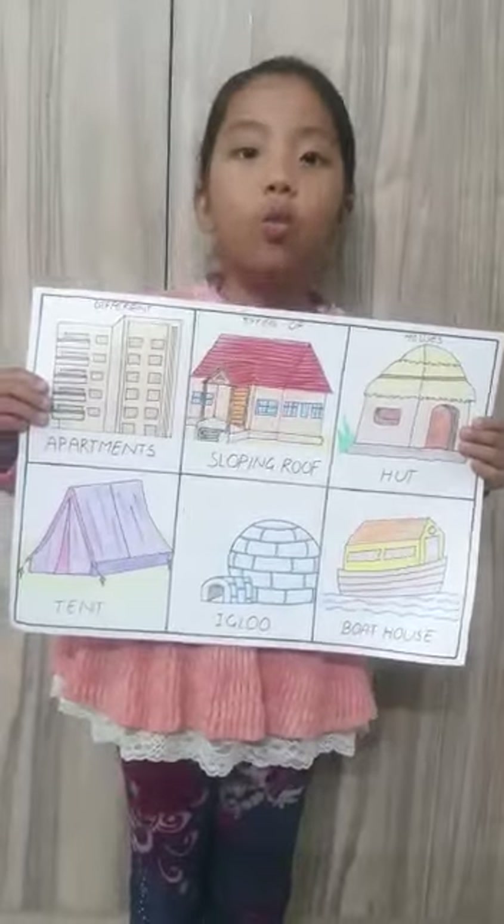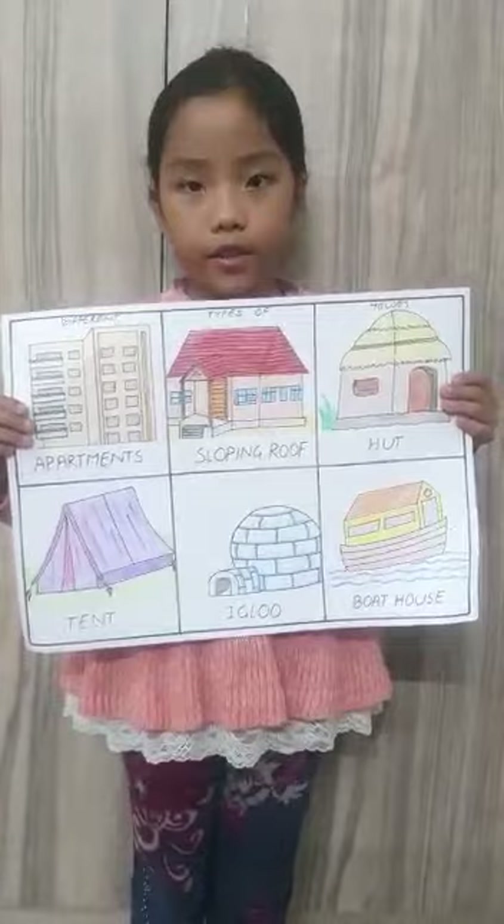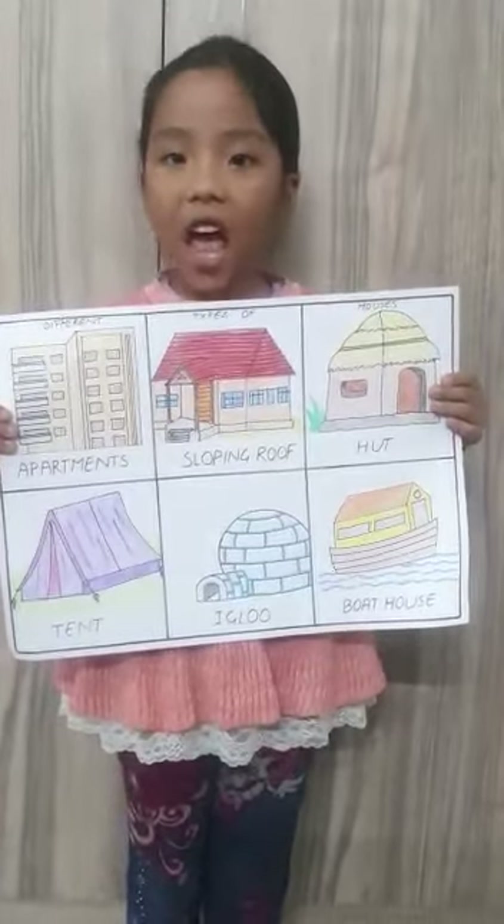Hut. A hut is a weak house. A hut is a small house. A hut is made of sticks, leaves, grass and mud.